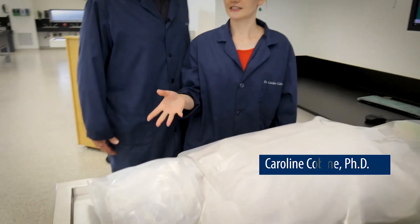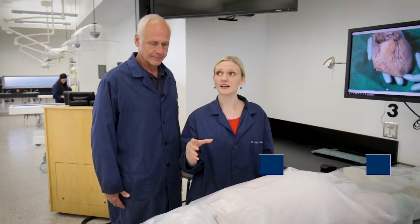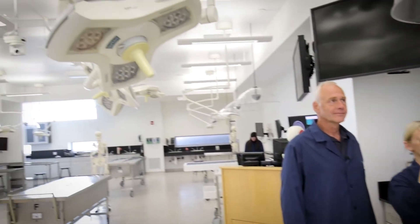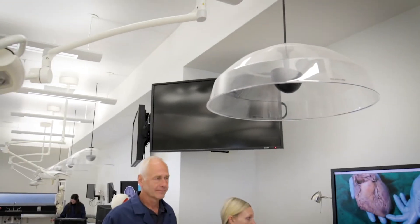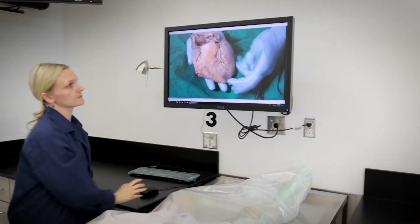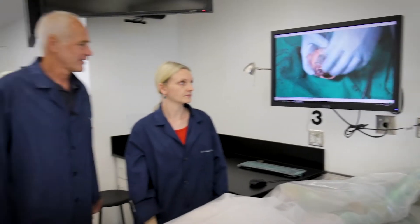So in our lab, we use cadavers that we receive through our anatomical donation program. We have small groups of students that will do a full body dissection, and each station is equipped with a surgical light, as well as a sound tube to project our volume from our dissection videos, which you can see an example of right here. Thanks, Dr. Cobine.